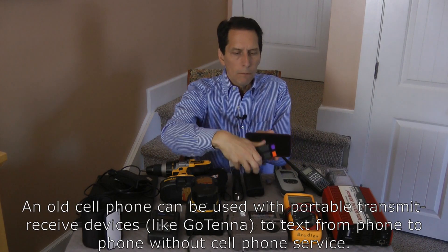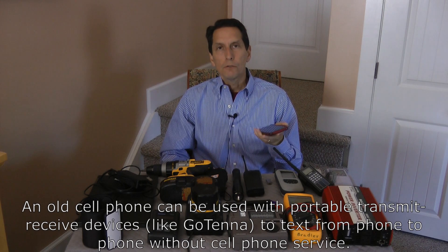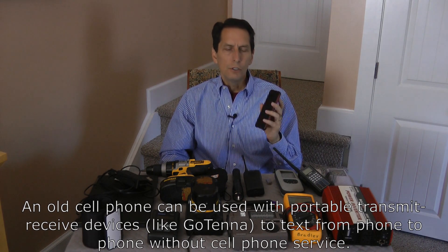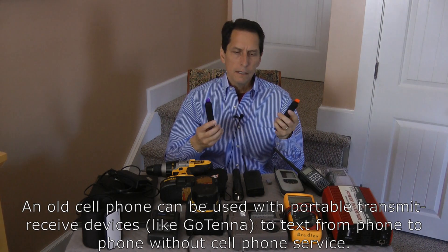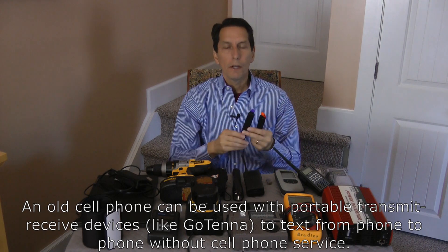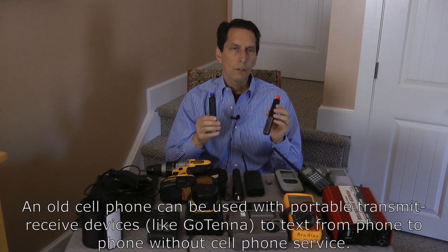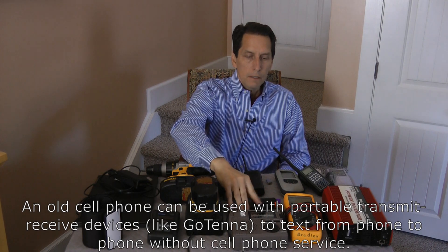Similarly, you might consider storing a cell phone. It's a fair criticism to say, what good is a cell phone if the cell service is down? It's hard to imagine a scenario where cell service would not go down during an EMP. But what you could do is use your cell phone with supplementary devices such as GoTennas. The GoTennas communicate wirelessly with the cell phone — it's an antenna you deploy maybe in a tree or outside your window, and somebody else uses the other one with their cell phone. You can do point-to-point communication without two-way radios. It's sort of a two-way radio alternative using your cell phones.